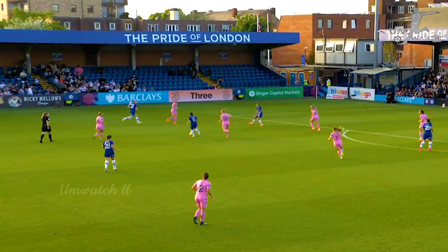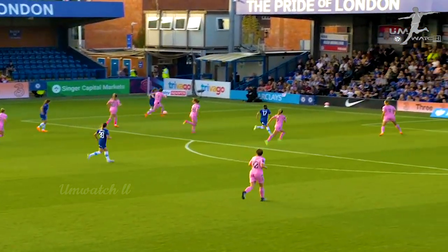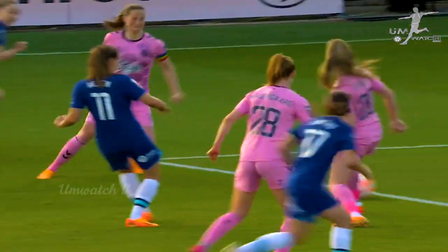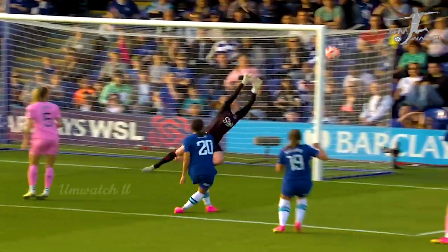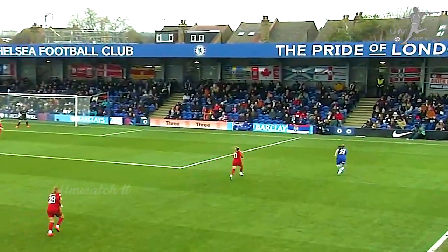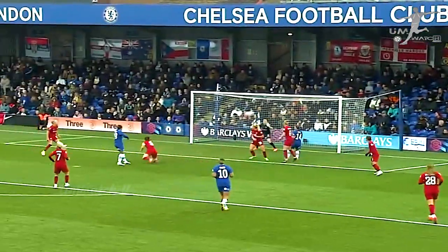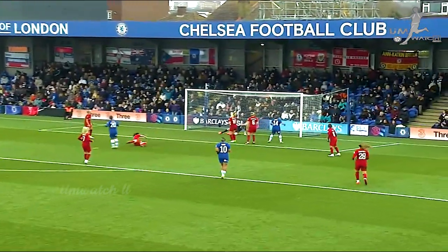Chelsea cleared only as far as Fleming, rolled on by Reiten. Charles stands it up nicely — Kerr, never ever going to miss that, was she? Sam Kerr who scored late on, flicked out to the run of Charles — perhaps for her to cut this back — oh she does, and Kerr is there, scores on the volley.